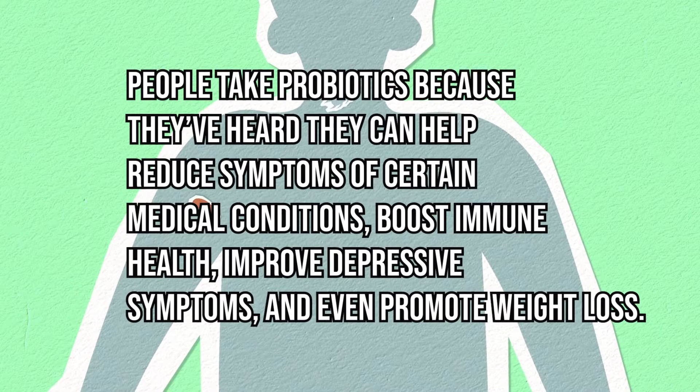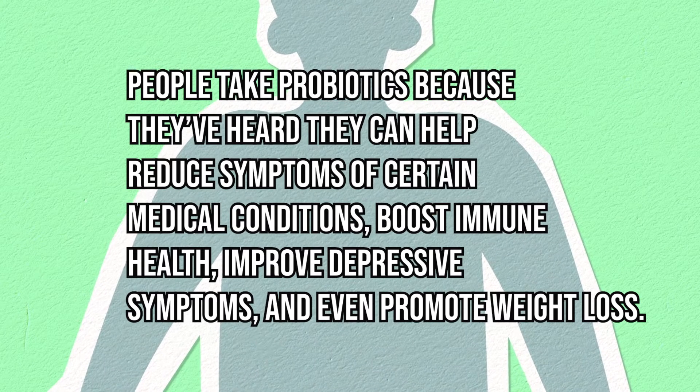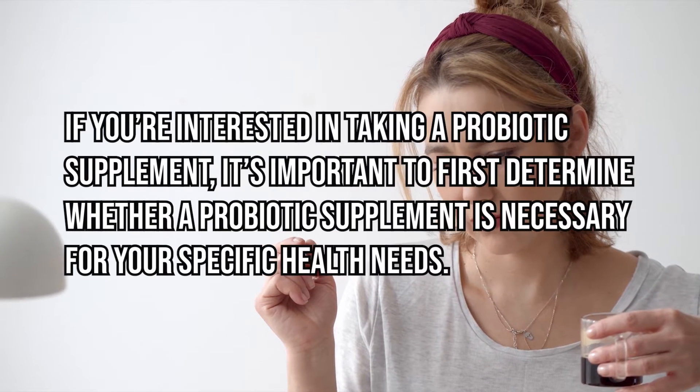People take probiotics because they've heard they can help reduce symptoms of certain medical conditions, boost immune health, improve depressive symptoms, and even promote weight loss.